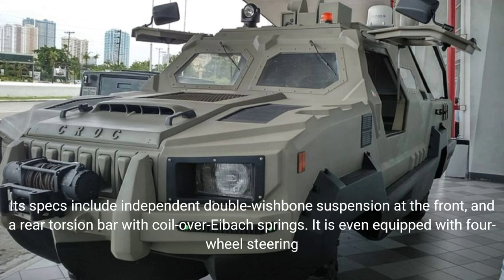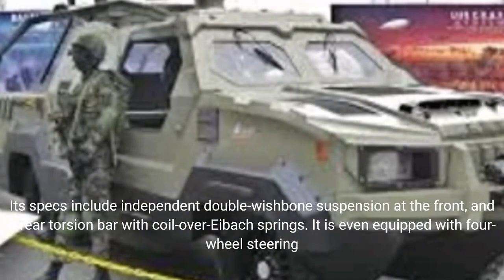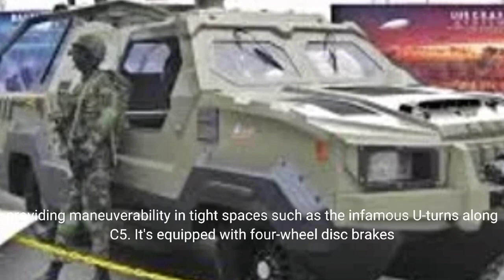Its specs include independent double-wishbone suspension at the front and a rear torsion bar with coil-over i-box springs. It is also equipped with four-wheel steering, providing maneuverability in tight spaces such as the infamous U-turns along C5.